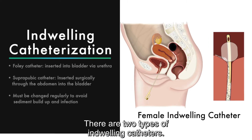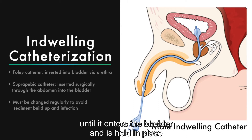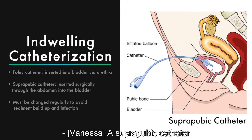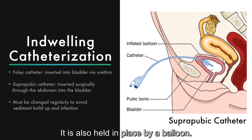Indwelling catheterization. There are two types of indwelling catheters. A Foley catheter is inserted into the urethra until it enters the bladder and is held in place with a small balloon. A suprapubic catheter is inserted surgically through the abdomen directly into the bladder, and is also held in place by a balloon.